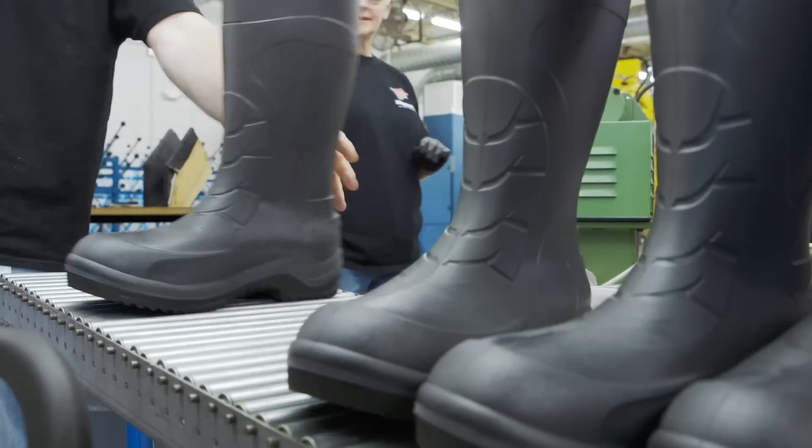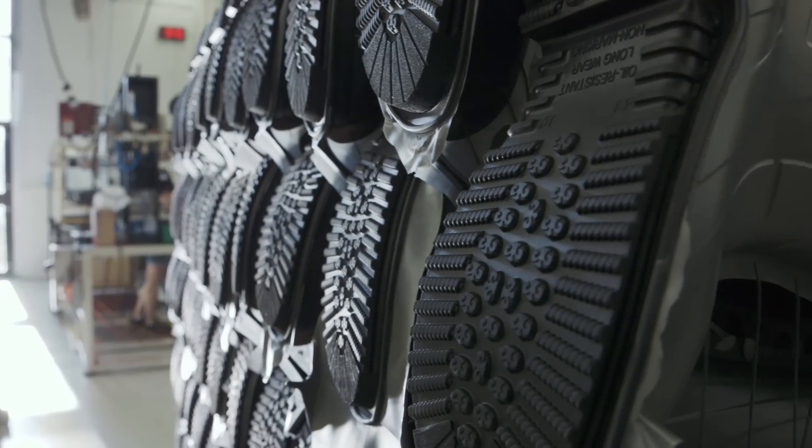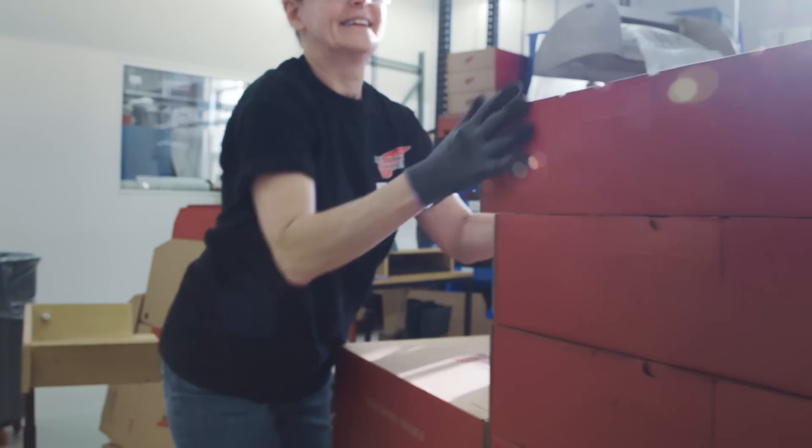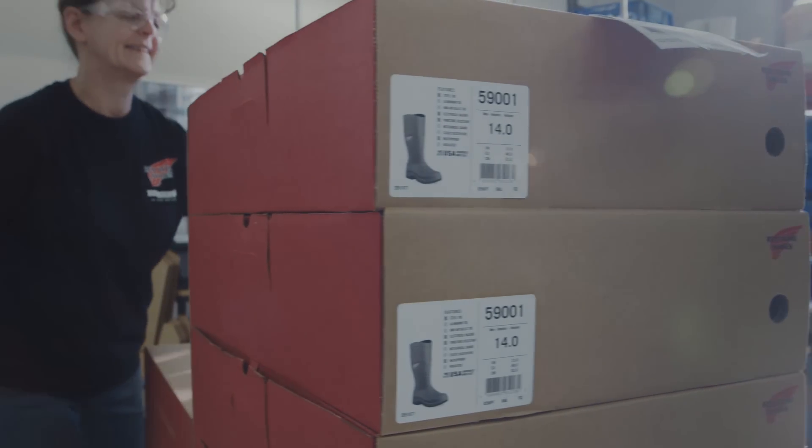It's part of that Red Wing promise from a quality standpoint, from a durability standpoint, from a waterproofing standpoint, that we still maintain those standards. And these boots certainly live up to the Red Wing name. That's our heritage. We've been here 110 years, and we'll continue to make product here.